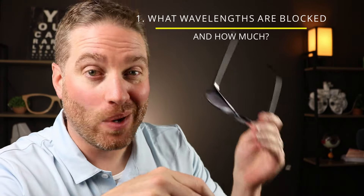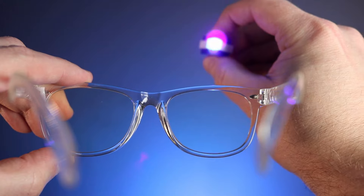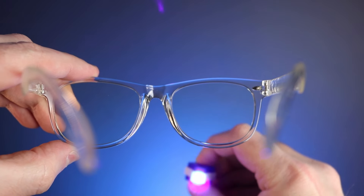Tip number one: find out what wavelengths the glasses actually block. This can be difficult to determine, especially shopping on Amazon where they sometimes don't provide that information or it's very generic. You want to block that peak intensity at 455 nanometers, which can be difficult for certain glasses to do. If they mention a spectral analysis, that's a really good thing - it means they've invested in actually proving their glasses block certain areas of blue light.